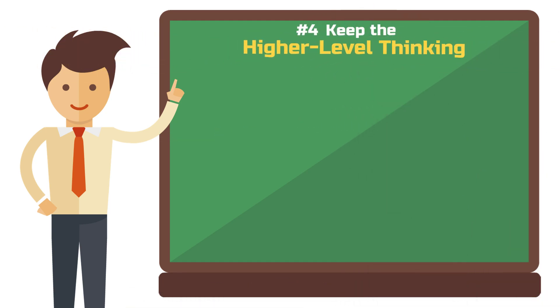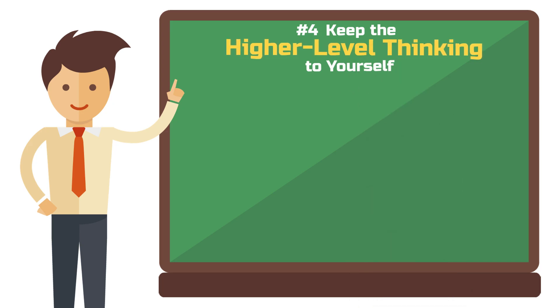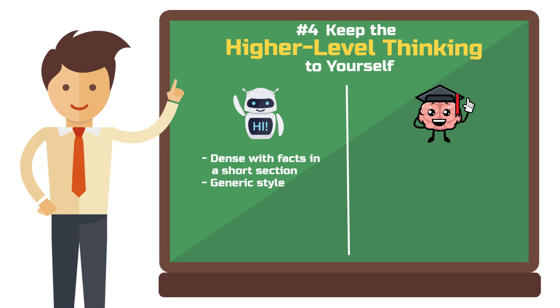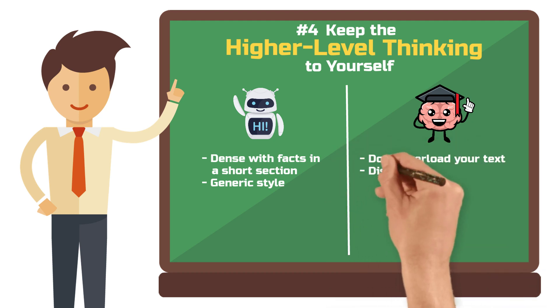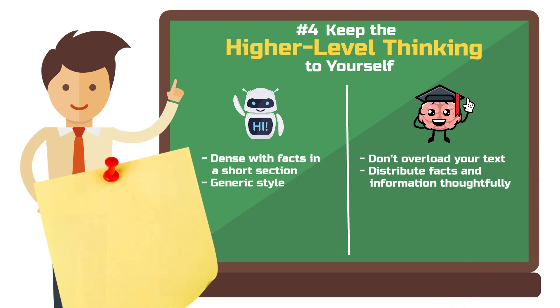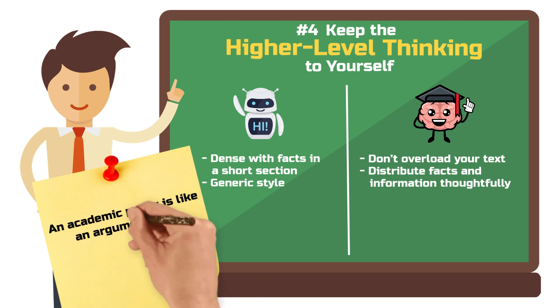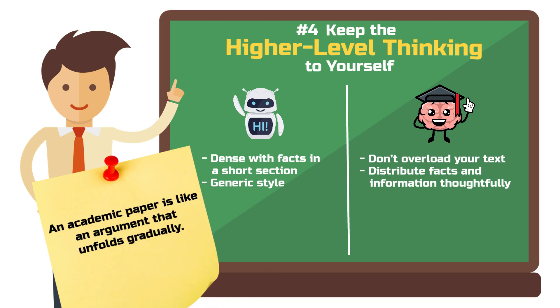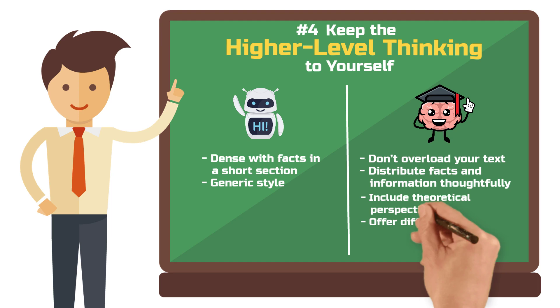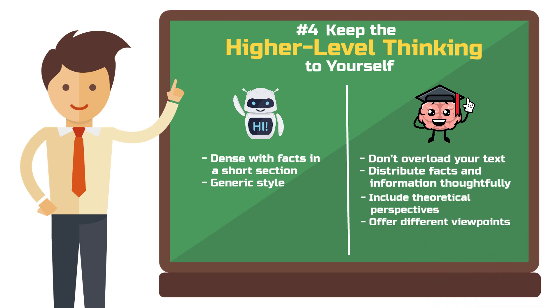Tip number four: keep higher-level thinking to yourself. AI tools often cram a lot of facts into a short section and sometimes sound generic because of it — this is another reason why AI detectors flag texts. So avoid overloading your text with too many facts or information. Instead of just explaining the bare facts, keep it brief. An academic paper isn't a Wikipedia article; it's an argument that unfolds gradually. You could include a theoretical perspective to look at a topic from a new angle — an AI would only come up with that if you fed it the idea. So as long as higher-level thinking remains your responsibility, you're on safe ground.